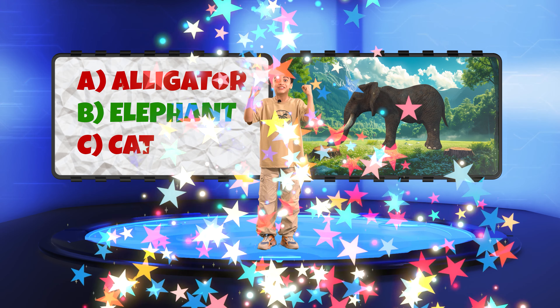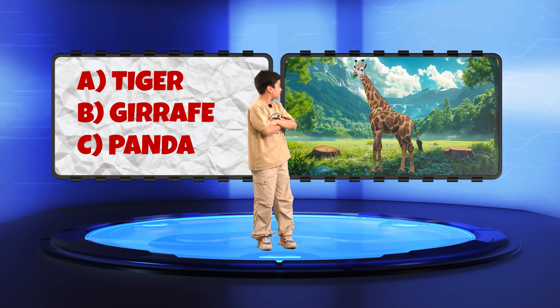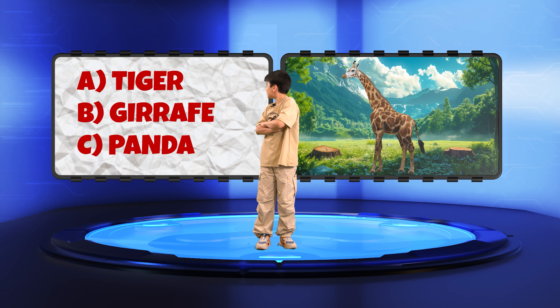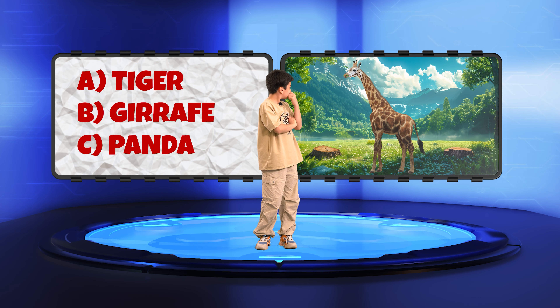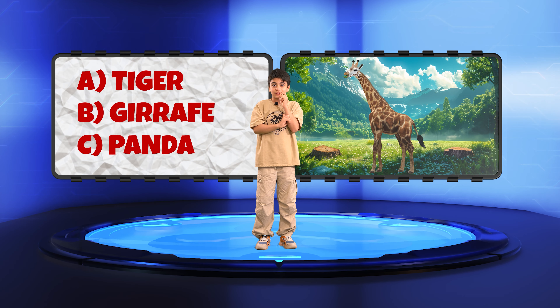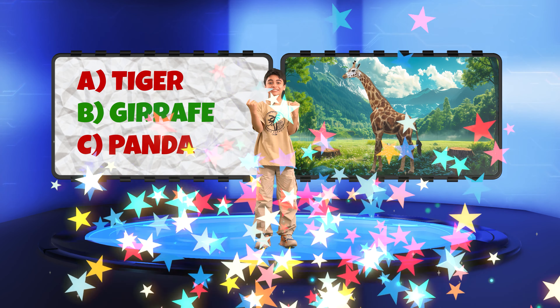Elephant! Correct! Yes! This is right! Well done, Kian. Here's your chance. Is this animal A. Tiger, B. Giraffe, or C. Panda? Giraffe! Correct again. Yes! You're on a roll, Kian.